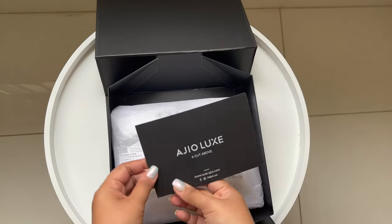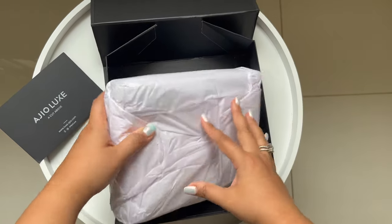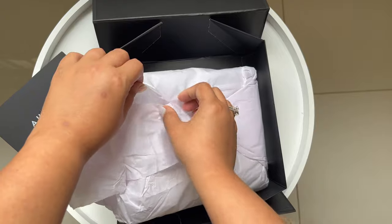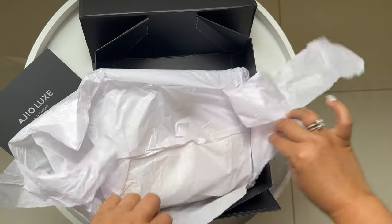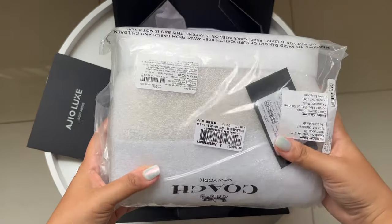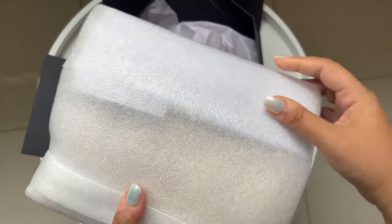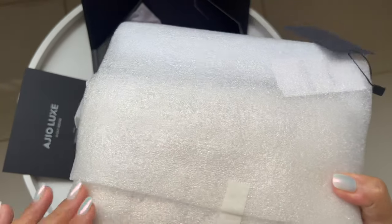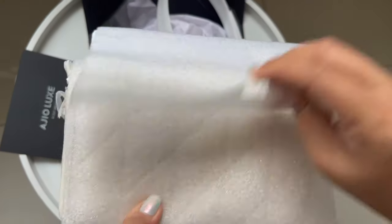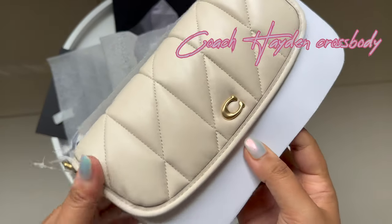So here's the box — very well packaged. I'm actually quite pleasantly surprised that this time around Geolux was really great with the timing of the delivery as well as the packaging. It looks very premium. Let's get her out — here she is: the Coach quilted leather Hayden crossbody bag in the chalk color.